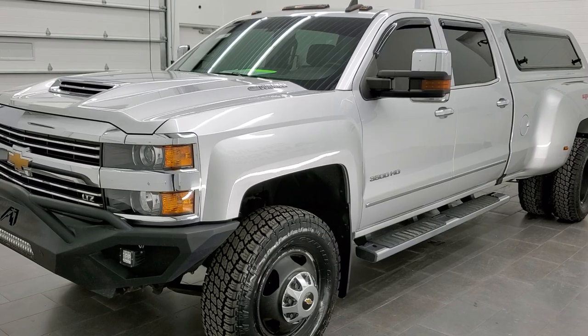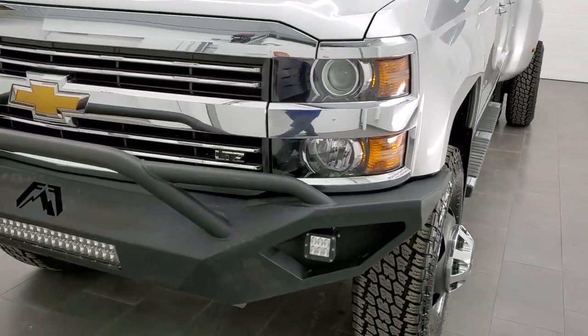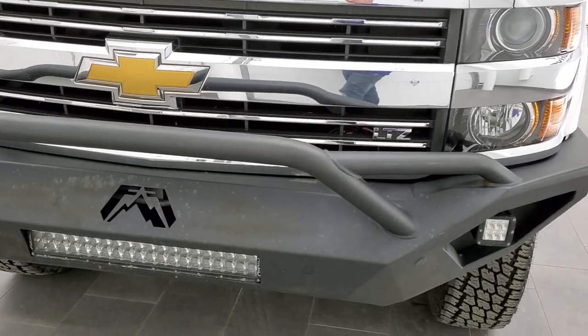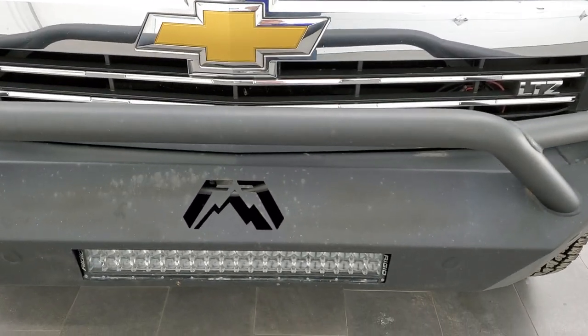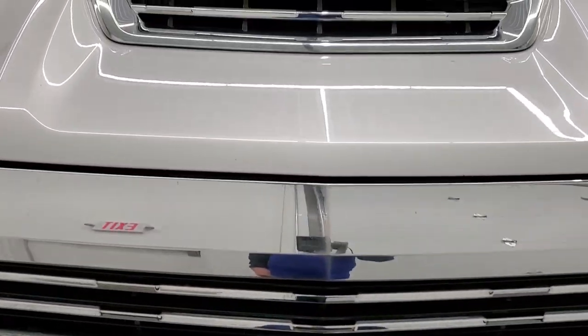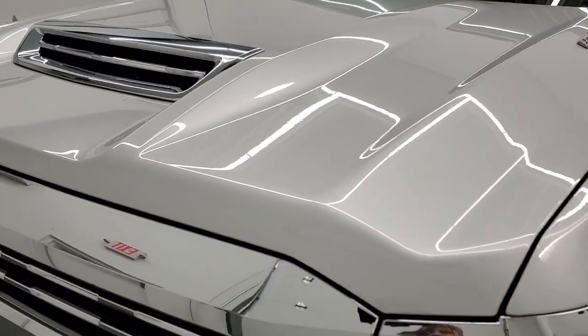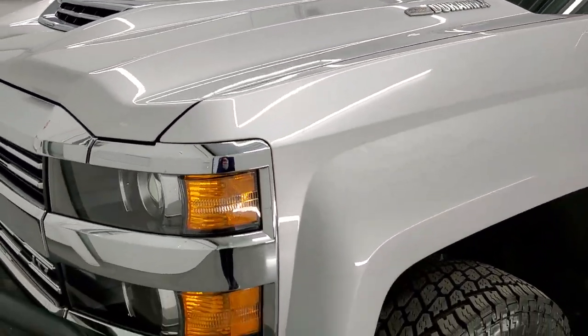This truck has been fully safety inspected by our service shop. It has a fresh oil and filter change, all the fluids have been checked and topped off. The truck has been gone through mechanically 100%, has six brand new tires, and is 100% ready to go. We're going to go all the way around, inside, underneath, start it up, and take a look under the hood in this video.